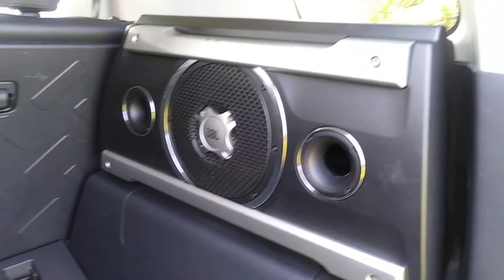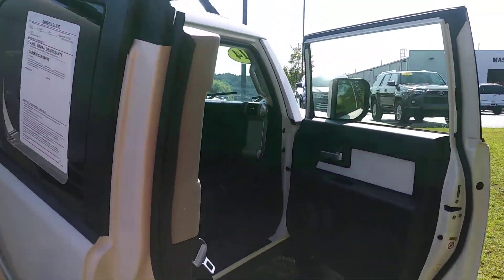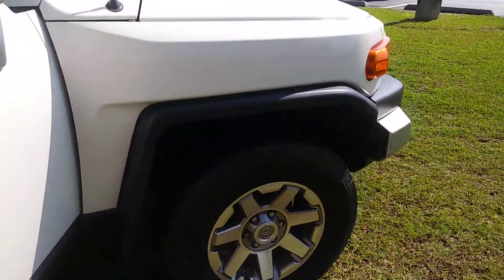Also, the seats lay down 40/60. JBL sound system. Been well taken care of. Fantastic vehicle for everyday use, also off-the-road use. Great fun.